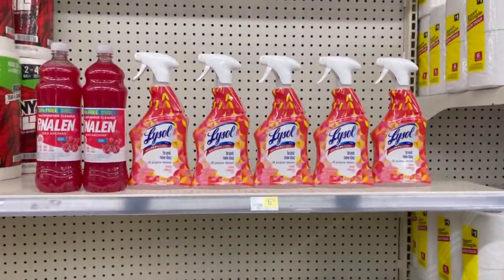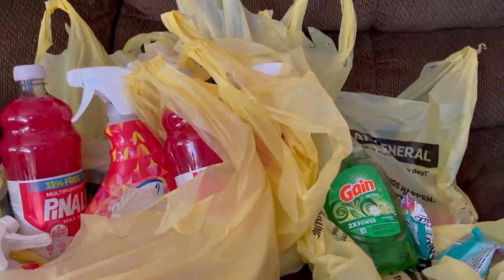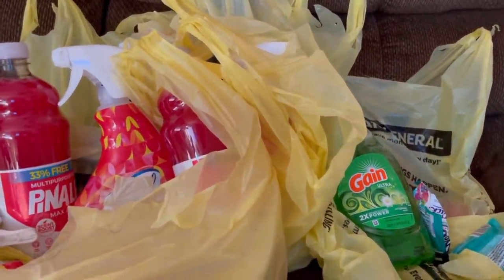Here's everything I'm picking up at this store. Remember, I'm going to be using the $1.25 off digital coupon for the Pinalene, and I'm also going to be using the $5 coupon printed on the bottom of my receipt from the P&G deal. Let's go check out and see how we did today.